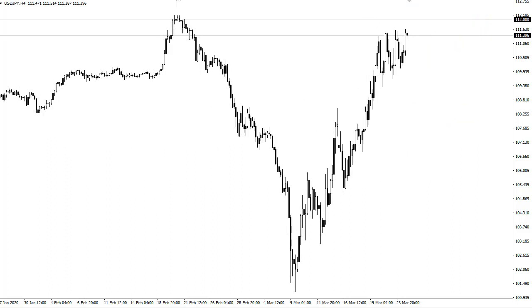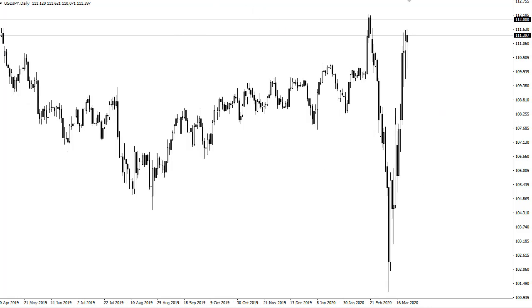I actually think that a pullback is healthy, because when you go to the short-term charts it shows just how grinding this has been — it's been relentless. One has to wonder whether or not we have enough momentum to go higher, but it certainly looks as if the buyers are going to have a go at it.